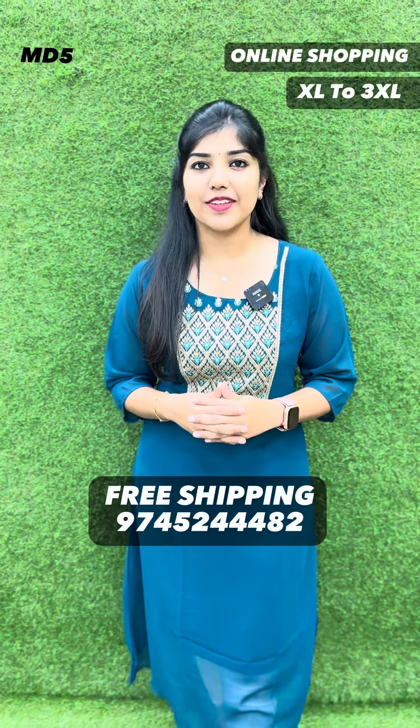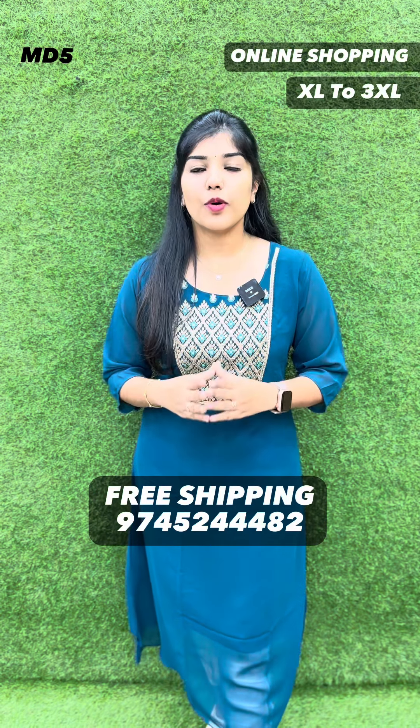It's priced at Rs. 449. It's got all Kerala free shipping.